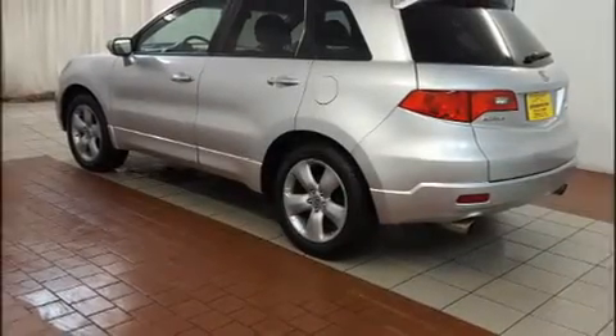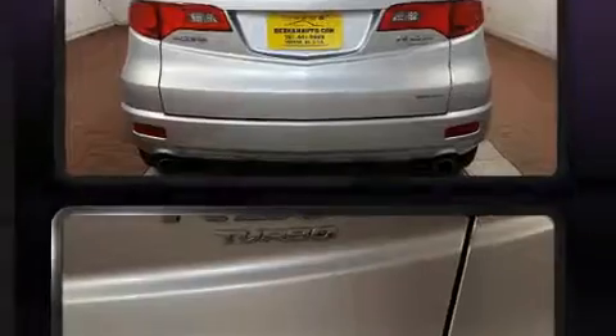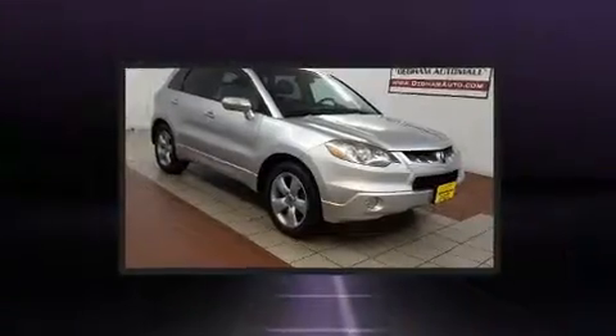Sensibility and practicality defined the 2008 Acura RDX. Smooth gear shifts are achieved thanks to the 2.3-liter four-cylinder engine, and for added security, dynamic stability control supplements the drivetrain. A turbocharger further enhances performance while also preserving fuel economy.